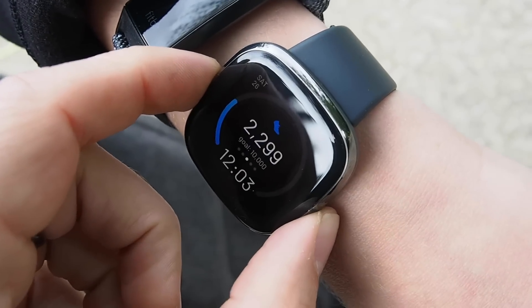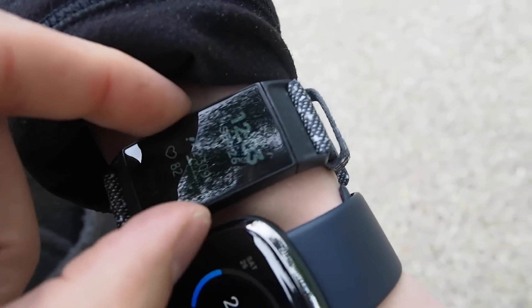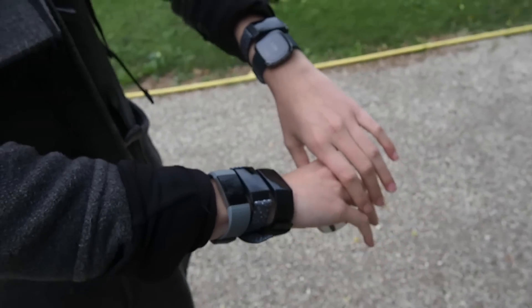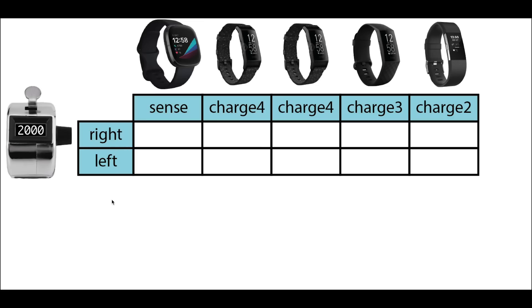To test the step counting accuracy of the Sense, I wore it on both my left and right arm, taking exactly 2000 steps each time as counted with a tally counter. To make sure the results weren't just valid for me, I asked a friend to join me and she took exactly 1000 steps wearing the Sense on her left and right arm. At the same time I also wore two Fitbit Charge 4s, one Charge 3, and a Charge 2, sometimes on my right hand and sometimes on my left hand.